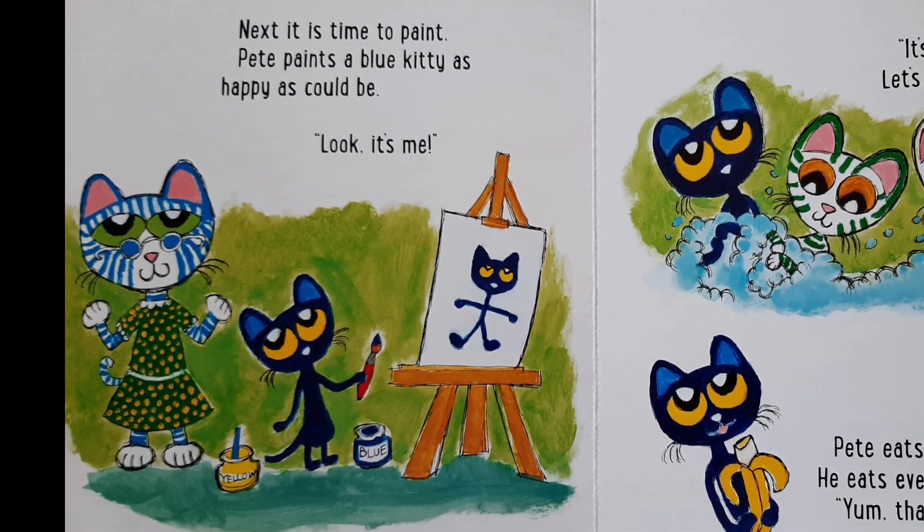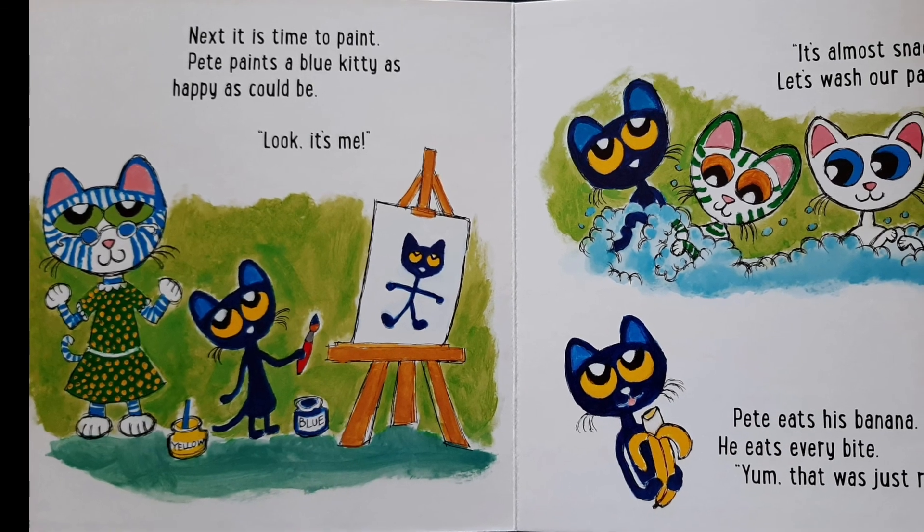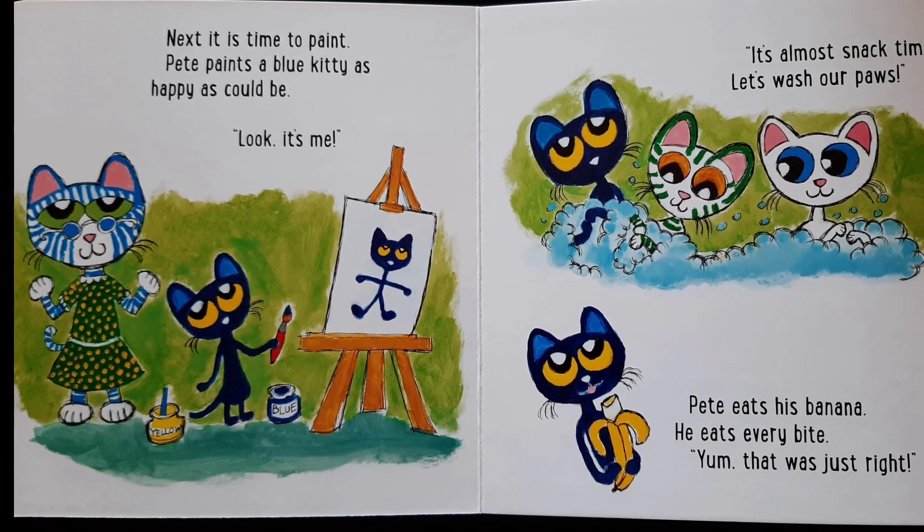Next, it is time to paint. Pete paints a blue kitty as happy as could be. Look! It's me!